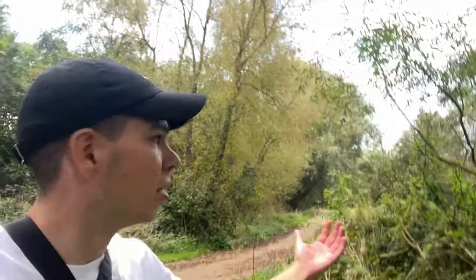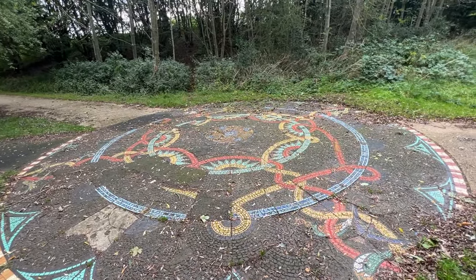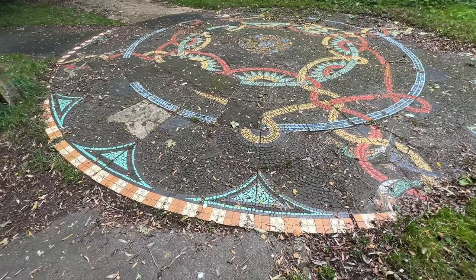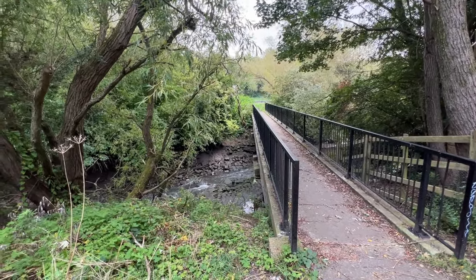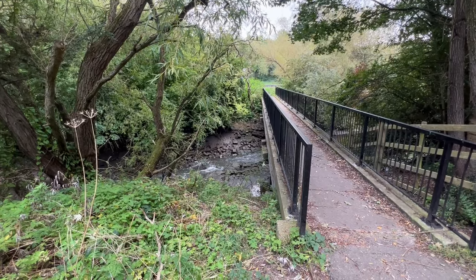Luckily I'm back in a nice bit of woodland again and there's quite an interesting mosaic just behind me. This route is actually called Bede's Way, so I guess this artwork is related to Bede — it's made of tiles. And then there's the River Don, looking a lot more industrial with made ground in there and broken bits of stone.